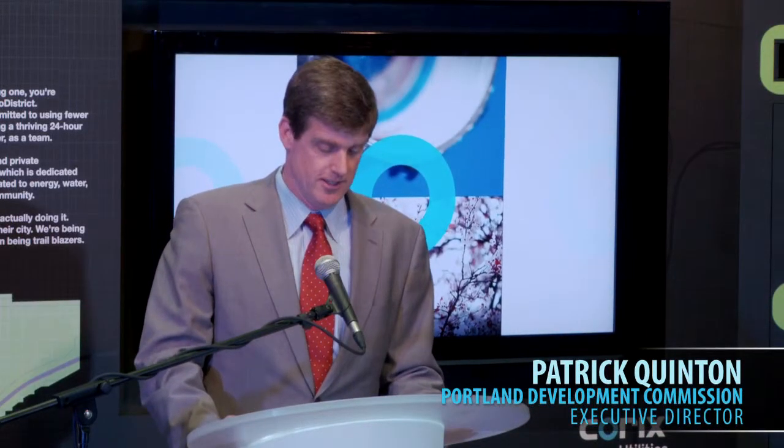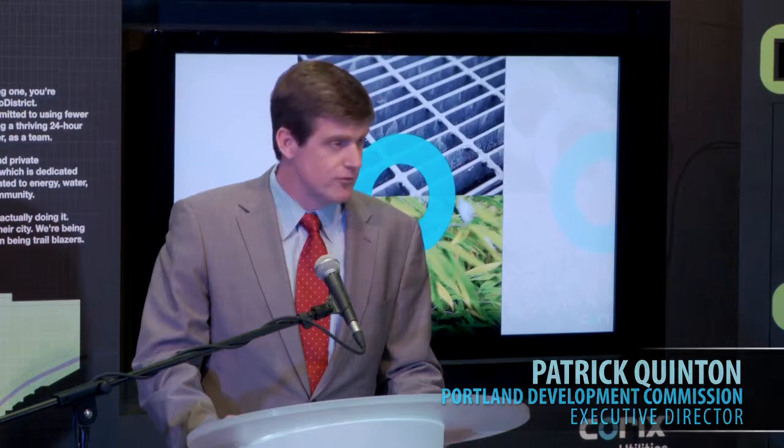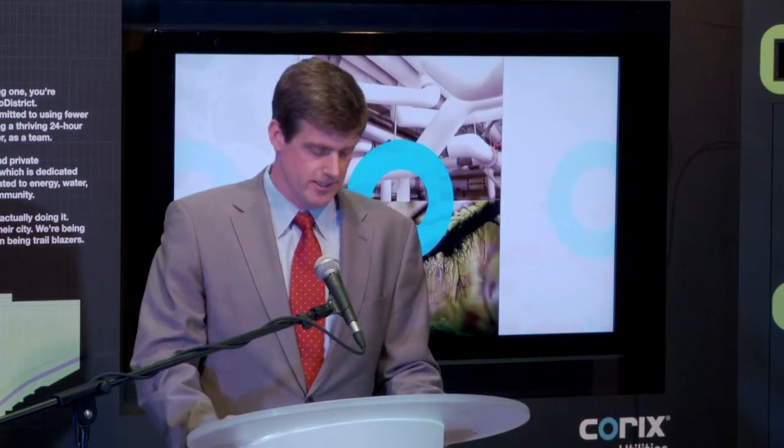The Lloyd Eco District partners share our commitment to innovation and are leading the way by creating a set of tools that advance our thinking around green building, infrastructure, mobility, watershed and ecosystem health, economic development and community well-being — all on a district rather than a building-by-building scale.